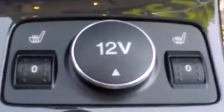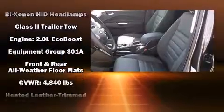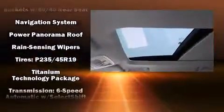Passenger security is always assured thanks to the various safety features such as dual front impact airbags with occupant sensing airbag, head curtain airbags, traction control, brake assist, a panic alarm, and four-wheel disc brakes with ABS.